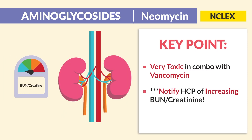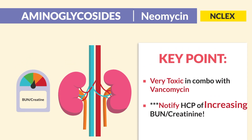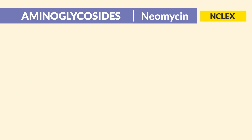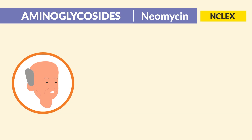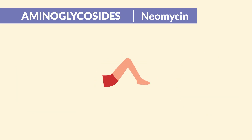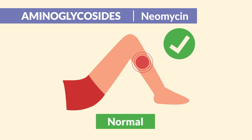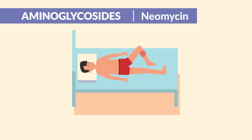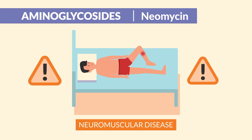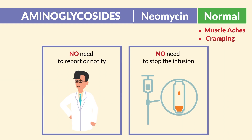Always notify the HCP of increasing BUN and creatinine — the key word is increasing, so you have to know your kidney numbers. There is an increased risk for toxic effects in elderly populations, those with decreased renal function, and when giving high doses. A common distractor on select-all-that-apply questions is the normal effect of muscle aches and cramping. It's contraindicated in patients with neuromuscular diseases, but for patients without the disease, it's a normal finding — no need to report, notify, or stop the infusion.